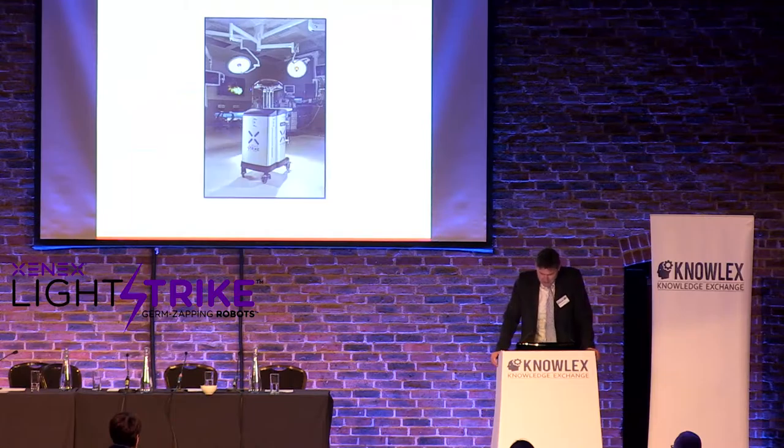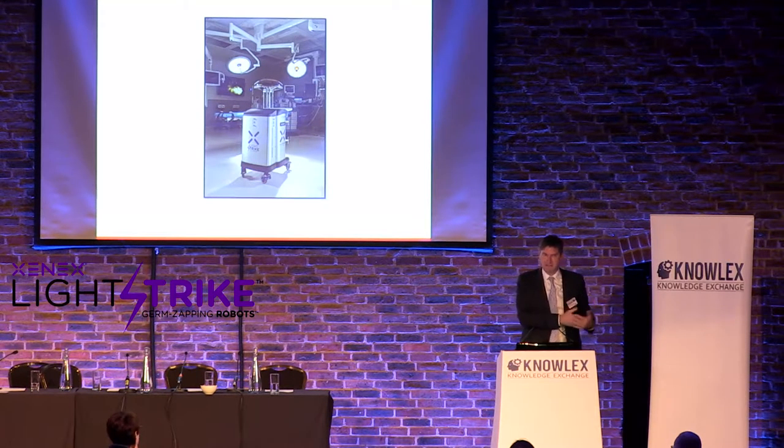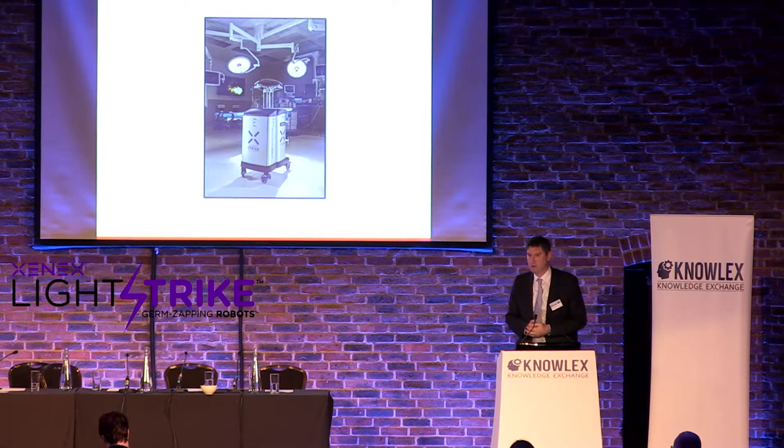The robot is designed to be easily moved. Operators are typically housekeepers or cleaners in the facility. We've never just shipped a robot — we come on site and do multi-day training, because we realize the technology is one thing but operationalizing it is another. We get housekeeping trained, figure out deployment, work out all the systems and communication.